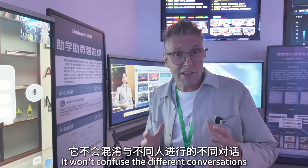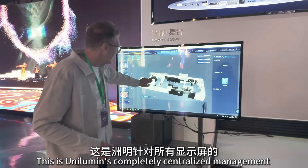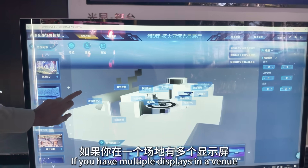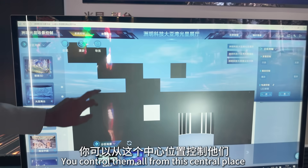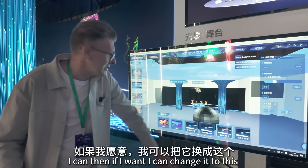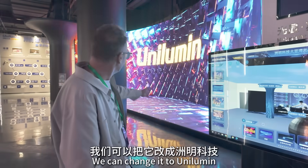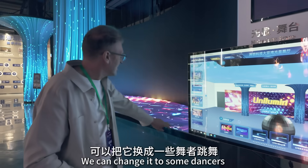This is Unilumen's completely centralised management system for all their displays. If you have multiple displays in a venue, you control them all from this central place — it's like a digital twin. Whatever's displayed there, I can change it instantly. We can change it to Unilumen branding, to some dancers — and instantly we see it change on the screen.